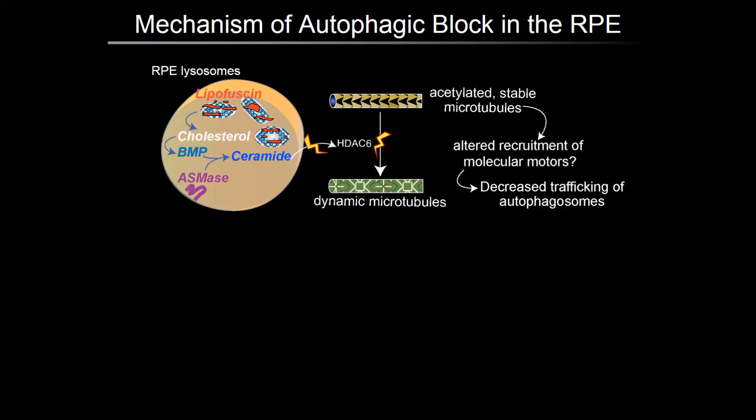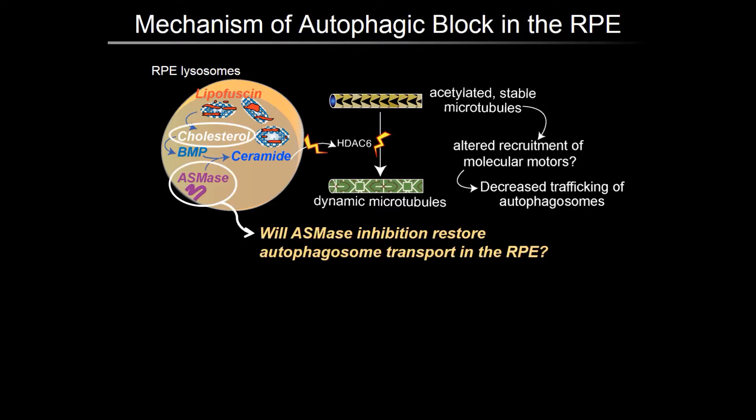How does this occur? In the ABCA4 knockout RPE, we have found that excess lysosomal cholesterol that accumulates due to lipofuscin bisretinoids also traps bis(monoacylglycero)phosphate, or BMP, an anionic lipid that is a cofactor of acid sphingomyelinase, the enzyme that hydrolyzes sphingomyelin to ceramide. Increased ceramide inhibits histone deacetylase-6, or HDAC6, the major enzyme that deacetylates microtubules. This leads to an accumulation of stable microtubules and prevents the trafficking of autophagosomes.